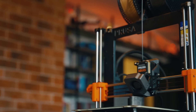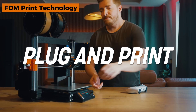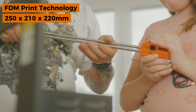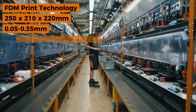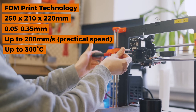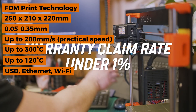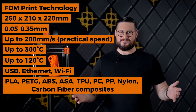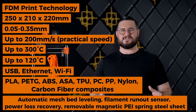Who is this for? If you're an intermediate user who values reliability over flashy features and doesn't mind spending a Saturday on assembly — or paying extra for the pre-assembled version — this is your new best friend. Key specs: FDM print technology, build volume 250×210×220mm, layer resolution 0.05–0.35mm, print speed up to 200mm/s practical, nozzle temp up to 300°C, bed temp up to 120°C.